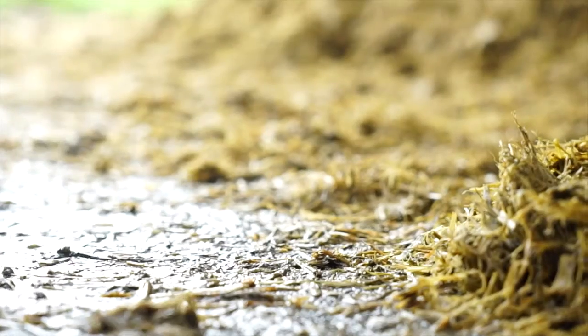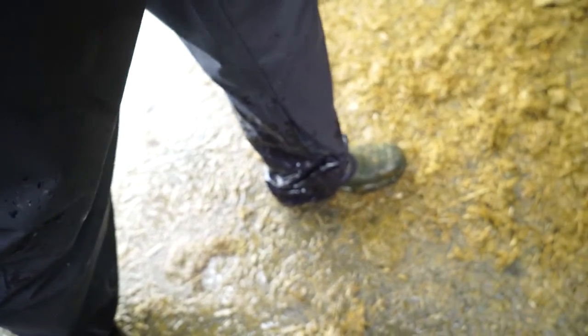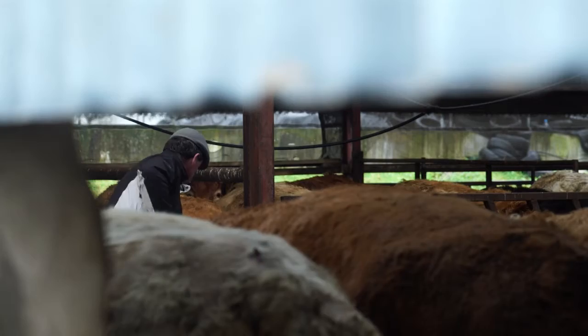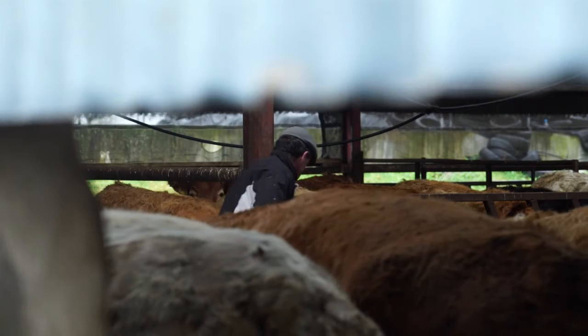This is an area we feel we need to improve on. Our options on the farm here, because the herd is closed, we will be using stock bulls with a high replacement index value or we'll be using AI bulls with a high replacement index value.